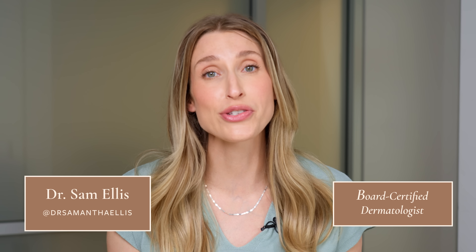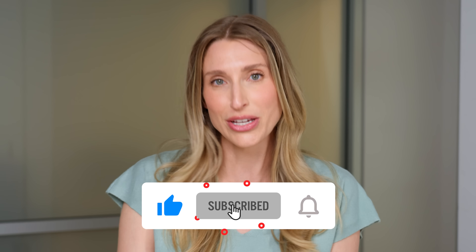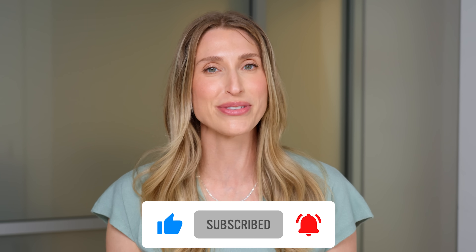Welcome, I'm Dr. Sam Ellis and I am a board-certified dermatologist in Northern California. I created this channel to help you understand your skin, hair, and nails and find products that actually work for you. So if you like that type of content, make sure you're subscribed to the channel and don't forget to give this video a thumbs up.